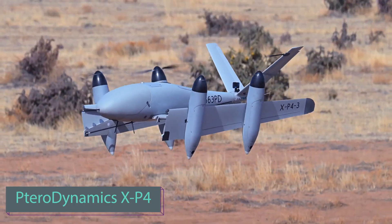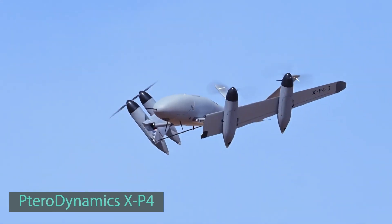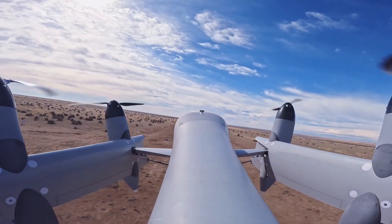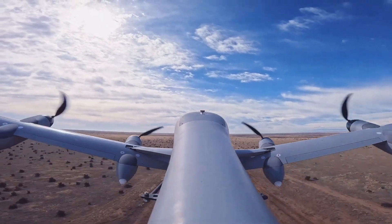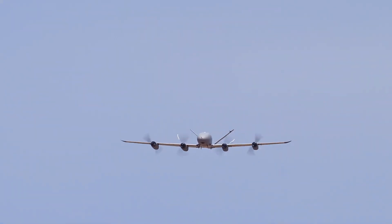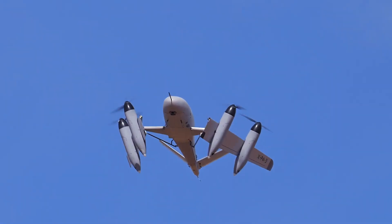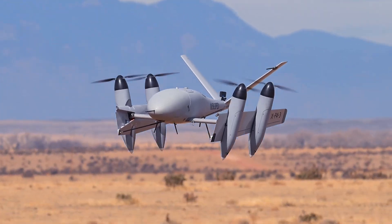The American Terra Dynamics team has developed a drone with foldable wings. This innovative design enables vertical takeoff and landing, showcasing remarkable scaling potential. Even at a more modest scale, the XP4 version delivers impressive performance, featuring a payload capacity of up to seven kilograms and a cruising speed of around 111 kilometers per hour.